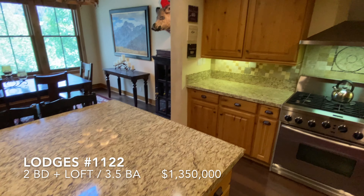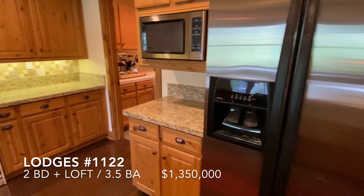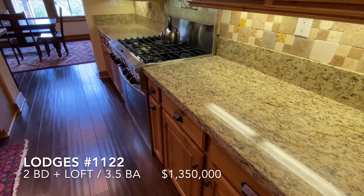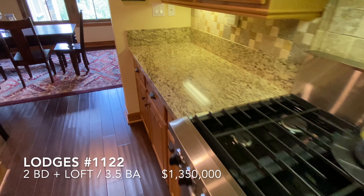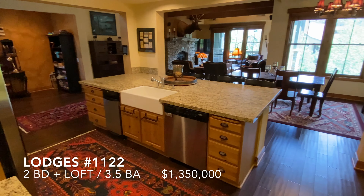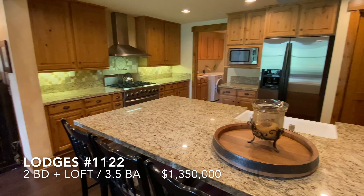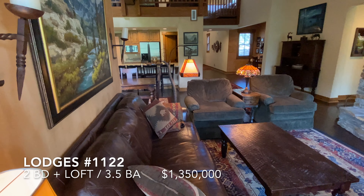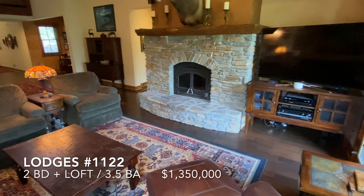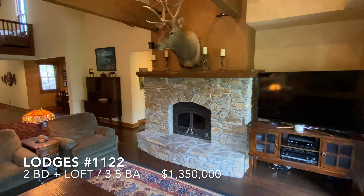This unit is super clean — never been a rental space. Units at the Lodges have this true wood-burning fireplace, so you've got the best of both worlds. You can burn wood very efficiently, and you've got forced-air gas heating.